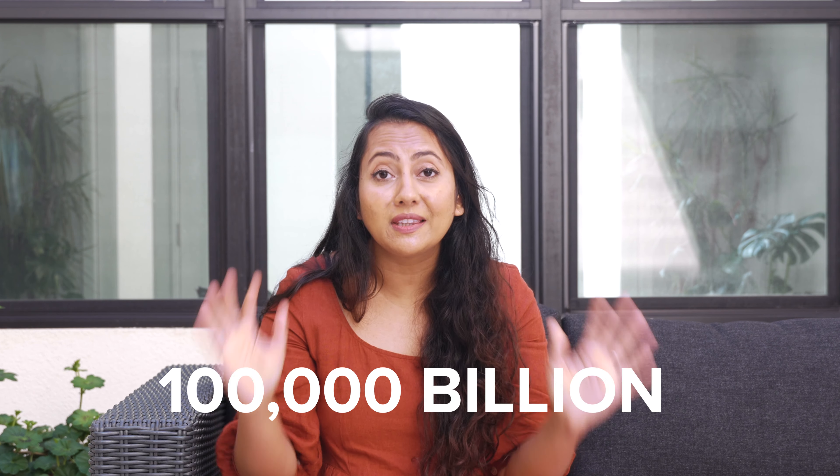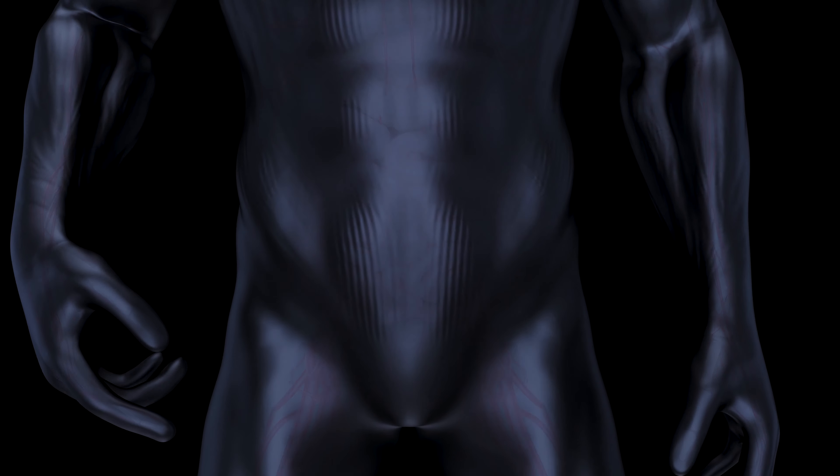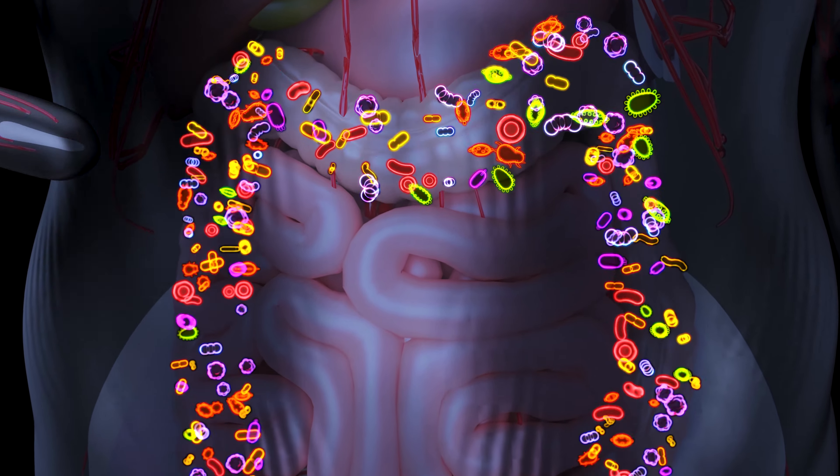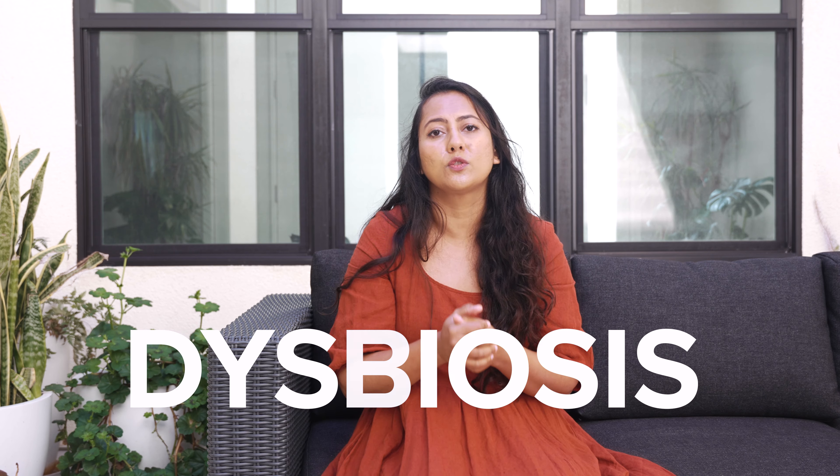The human GI tract harbors more than 100,000 billion microorganisms — that is insane. When we talk about our gut microbiome, these are bacteria and fungi that live in our large intestine. We have also recently discovered that the gut is a separate nervous system in itself, called the second brain or the enteric nervous system. Our brain health starts in the gut, where about 500 million nerves are constantly sending feedback to our brain through the vagus nerve. Dysbiosis is the term used when there is a loss of harmony and balance in the gut — loss of beneficial bacteria, increased bad bacteria, and overall loss of diversity of the microbes.